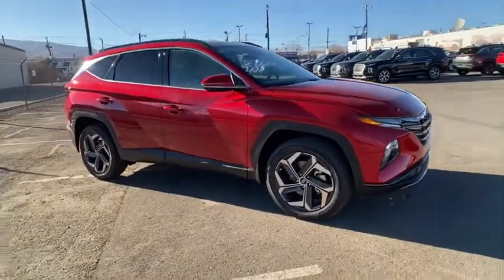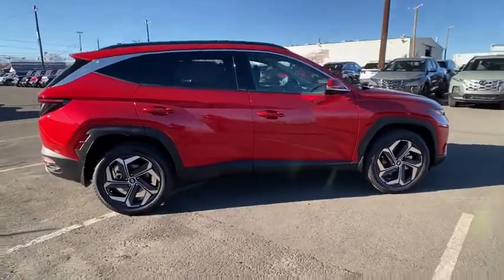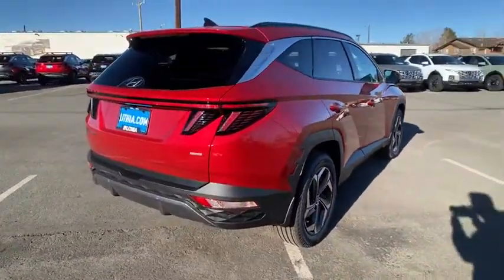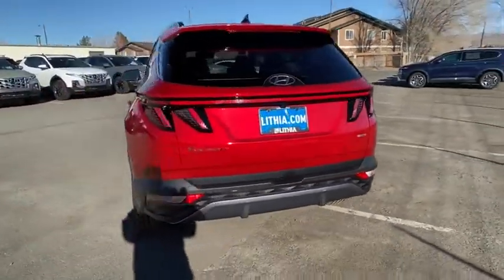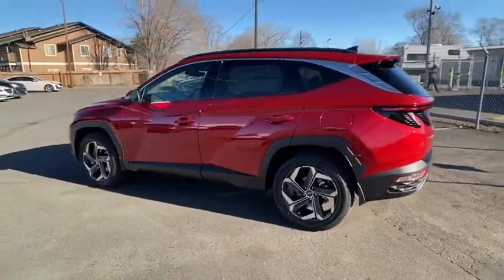Come test drive the 2022 Hyundai Tucson. Boasting low noise and vibration levels and a smooth ride, the Tucson combines the rugged utility of an SUV with the maneuverability and refinement of a car. With its spacious interior, small never felt so big.